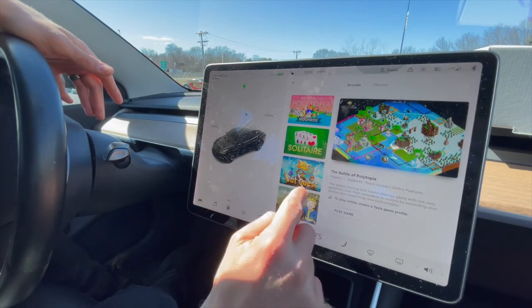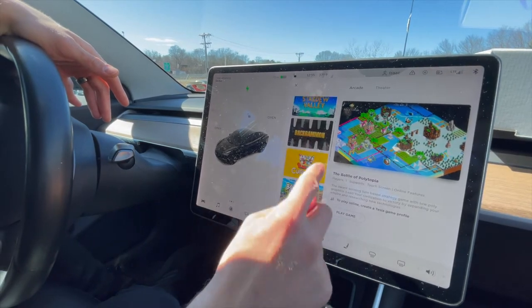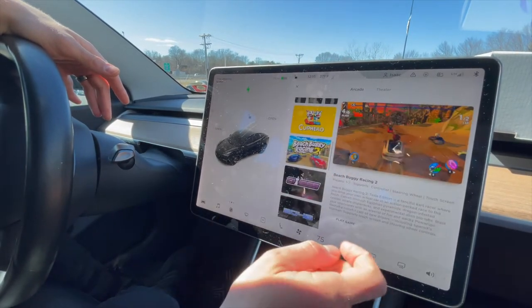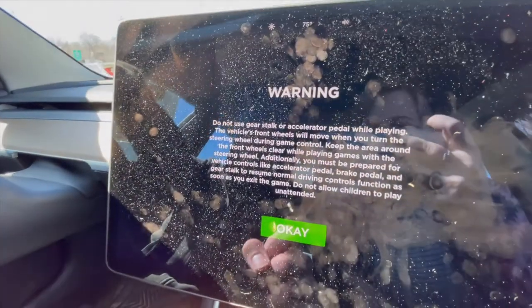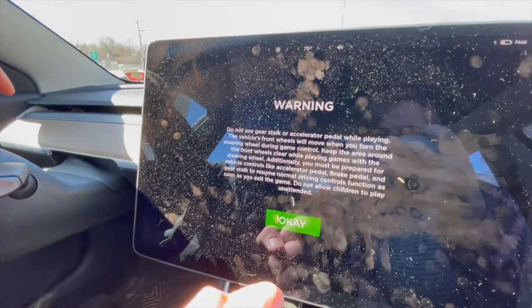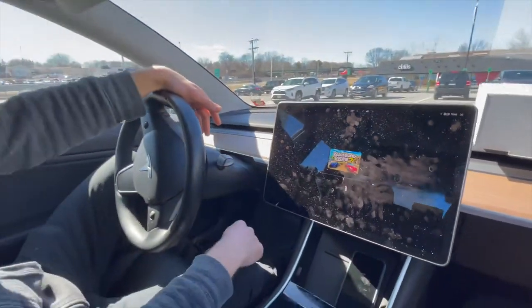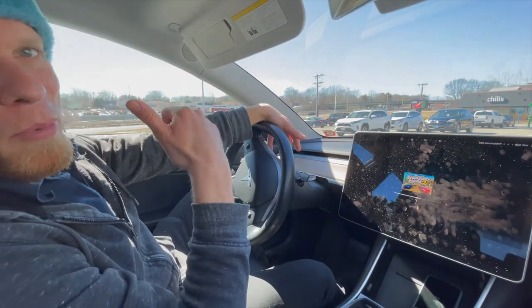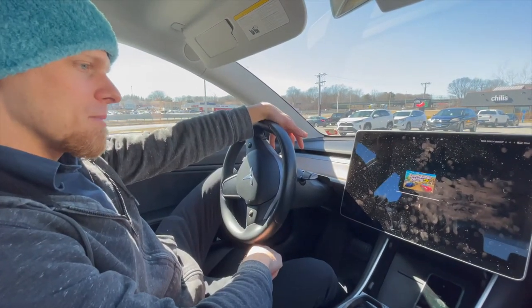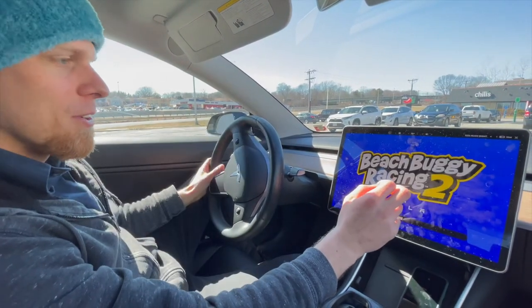There's Solitaire, there's Cat Quest, and the beach buggy racing — I love that one, it's one of my favorites. There's a warning: don't use anything while driving. The wheels actually move while you're parked playing it, so you look like a psychopath turning your wheels. The brake lights go on when you press the brake, but you're not supposed to press the accelerator.